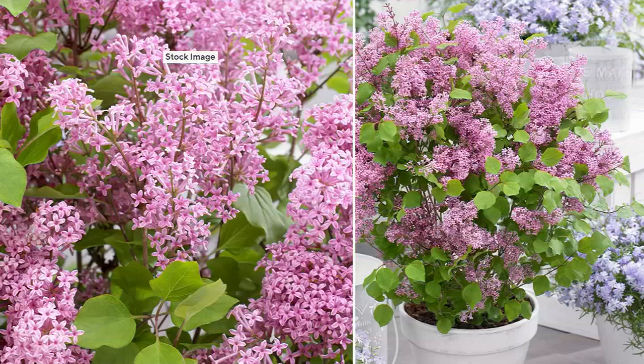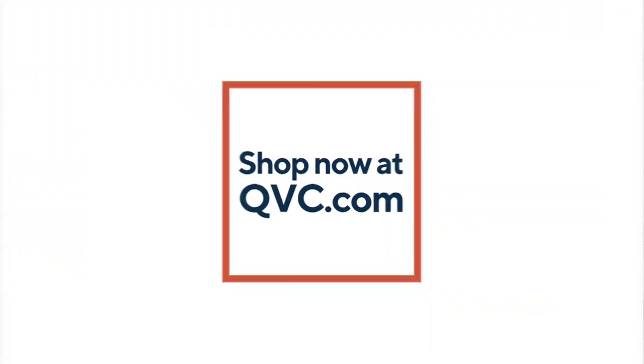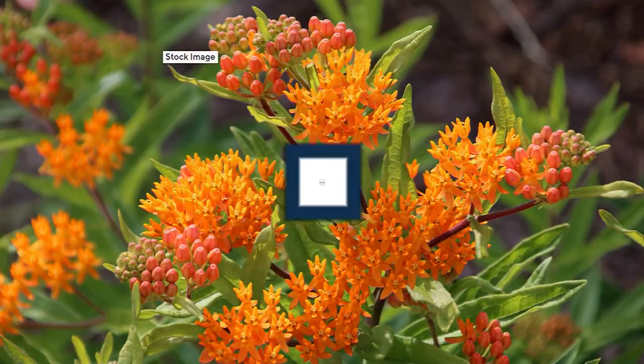All those spring flowers — if you can get them in a re-blooming form, why wouldn't you? Stay in the ordering process for those. Now we have these.